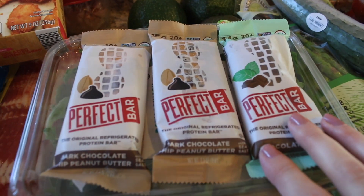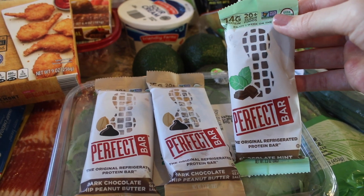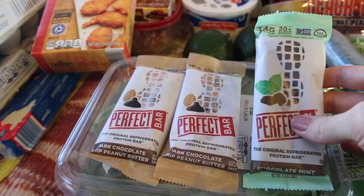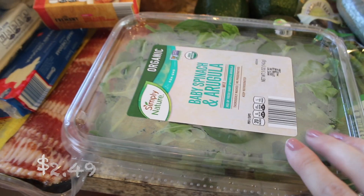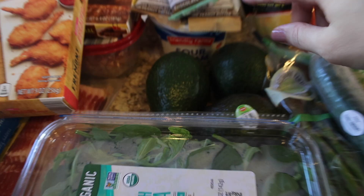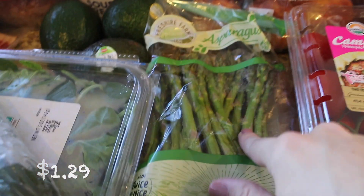I've been really liking their Perfect Bars — these are not exclusive to Aldi, I just found them here a couple weeks back. I'm in love with them; they're really high in protein, great texture, and they're a refrigerated protein bar, so I definitely recommend those. Underneath that I got some baby spinach and arugula — I really like that mix — and I got some avocados, hopefully ripe by taco night.